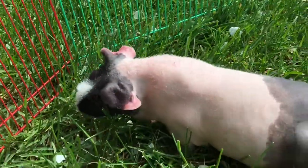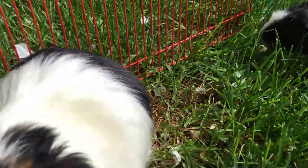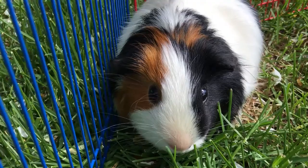If you have guinea pigs, there are certain items you should not buy. These items are not suitable for guinea pigs, and I'm going to talk about why these items should be avoided.